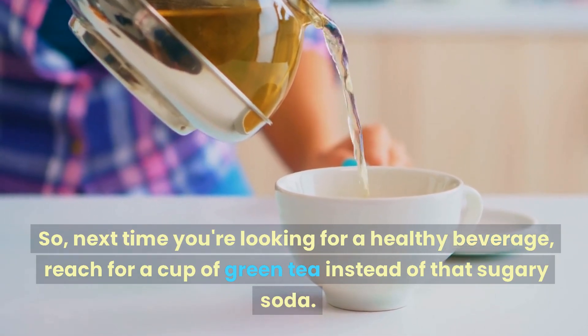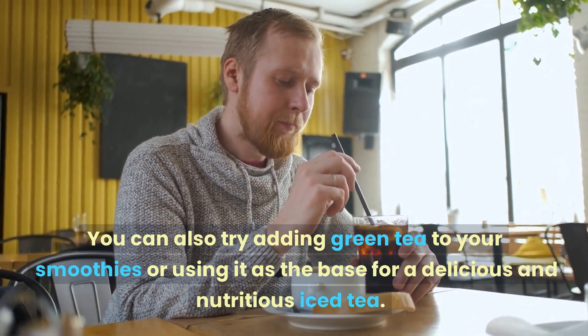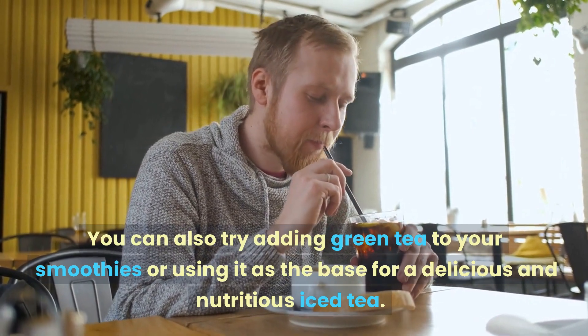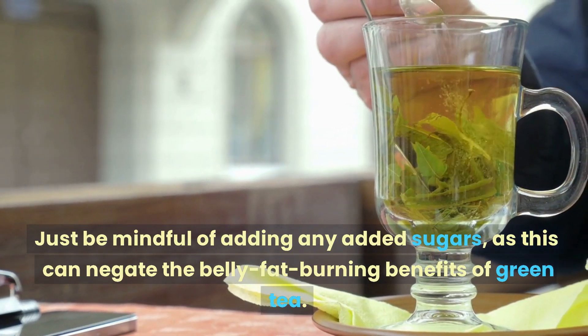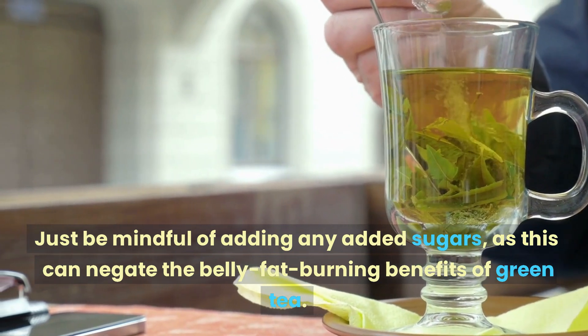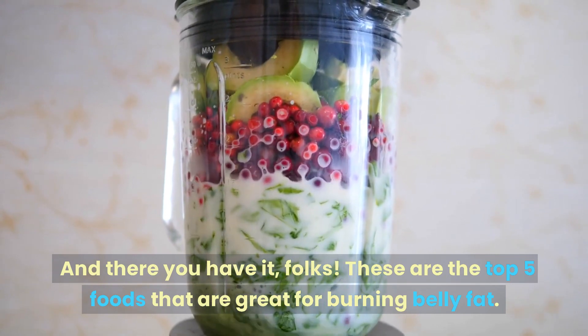Next time you're looking for a healthy beverage, reach for a cup of green tea instead of a sugary soda. You can also try adding green tea to your smoothies or using it as the base for a delicious and nutritious iced tea. Just be mindful of added sugars, as this can negate the belly fat burning benefits of green tea.